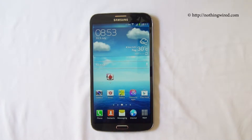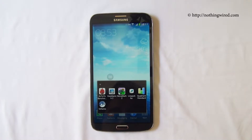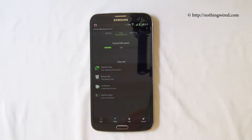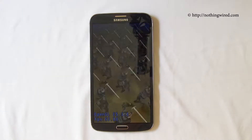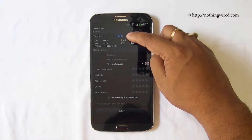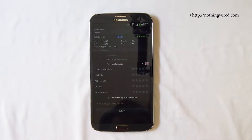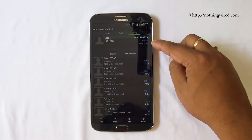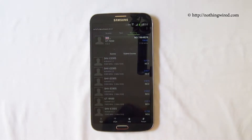Benchmarking time, and we have the Galaxy Mega 6.3 with us today. We will start with Antutu. So there we have the score 10,650 — we are gonna submit it. And those are the rankings and all.